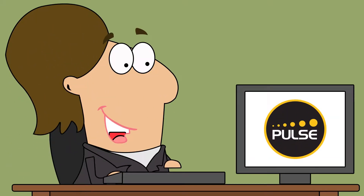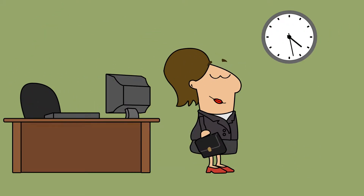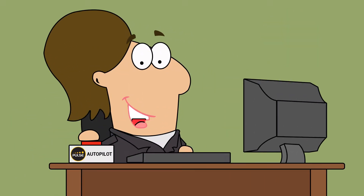Jill just freed up more of her time now that she's using Pulse Marketing to automate her email marketing services. Jill loves Pulse Marketing because it lets her put her lead nurturing emails on autopilot.